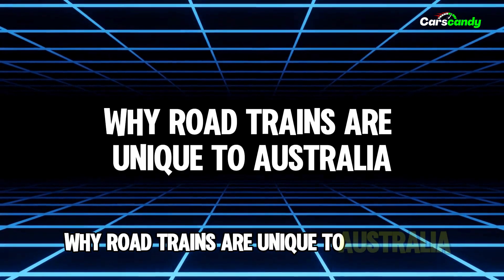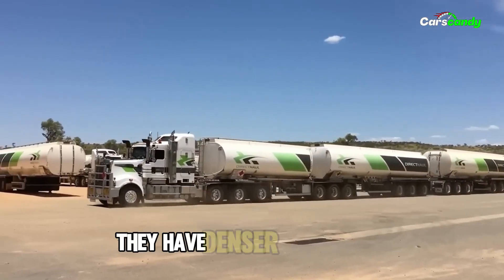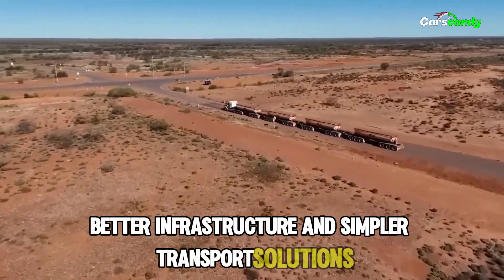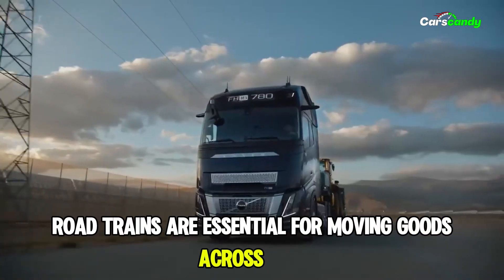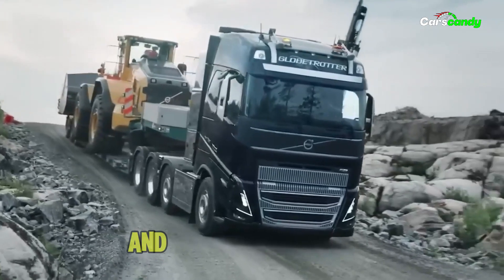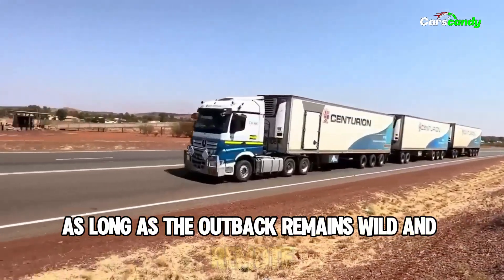Most countries don't need road trains — they have denser populations, better infrastructure, and simpler transport solutions. But for Australia's vast, empty interior, road trains are essential for moving goods across long, desolate stretches where other options fall short. These giants rule the road and will continue to do so as long as the outback remains wild and remote.